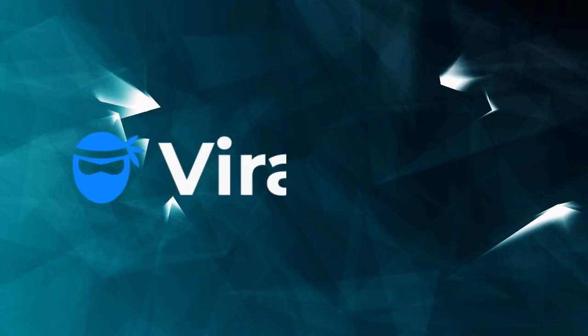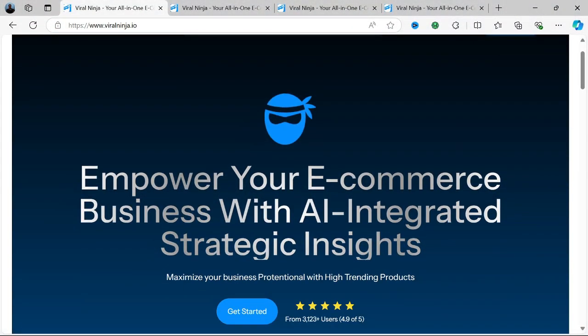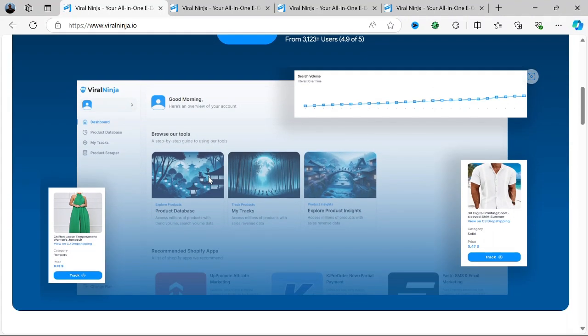Hello everyone, today I'm reviewing Viral Ninja, a platform that promises to help content creators, businesses, and marketers grow their online presence quickly and efficiently. It aims to give users an edge in social media marketing and growth by providing a range of tools to enhance visibility, engagement, and ultimately conversion rates.